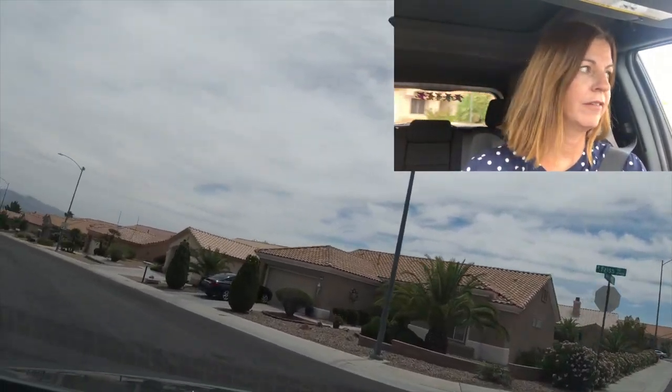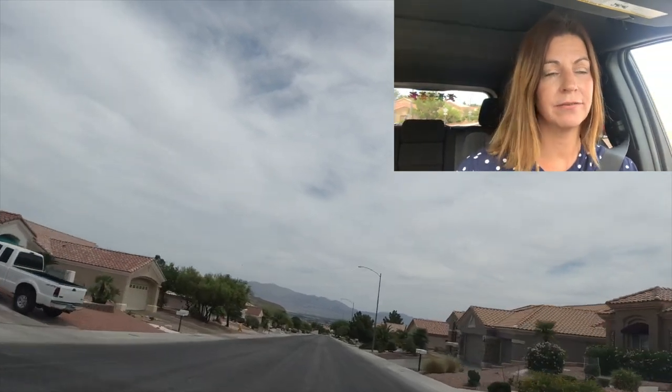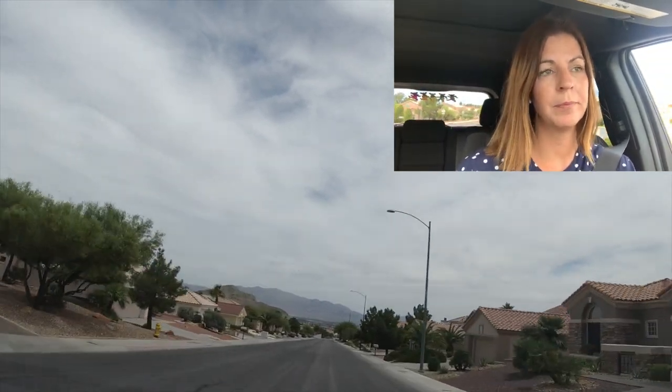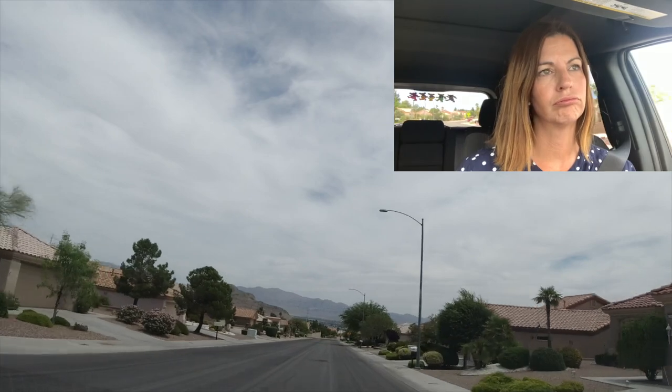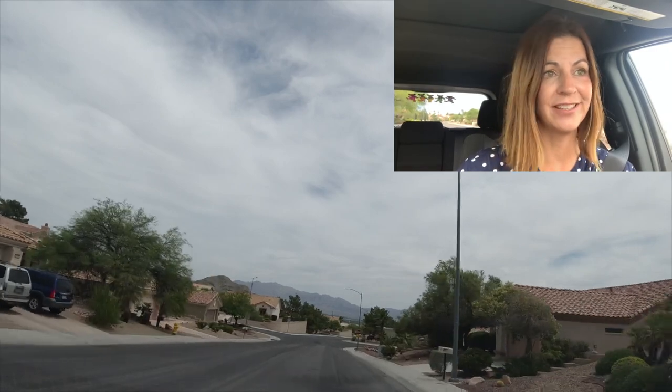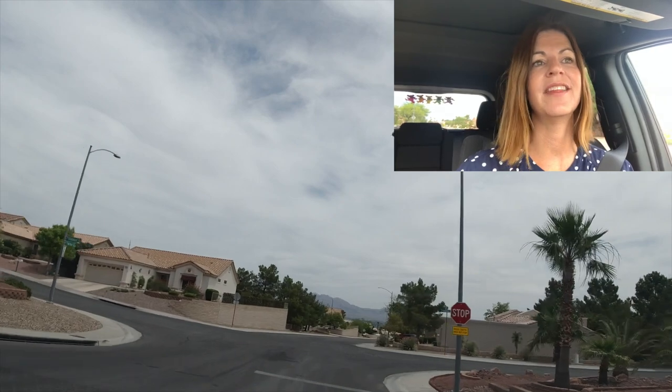Now we're heading towards the other two community centers and the first phase of Sun City Summerlin. This was developed starting in 1989 by Del Webb, and it's the first Del Webb community here in Southern Nevada. Del Webb has about seven or eight retirement communities here in the Valley — I would say around five of them are probably in Henderson, and then one or two in Las Vegas and a couple in North Las Vegas.